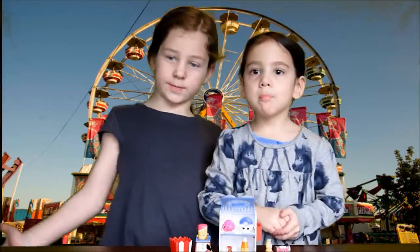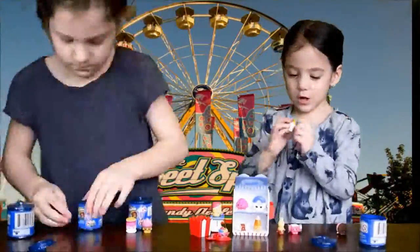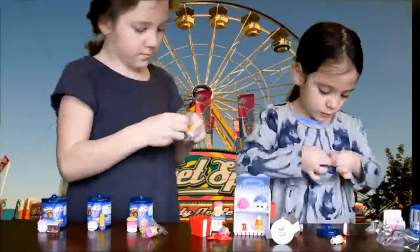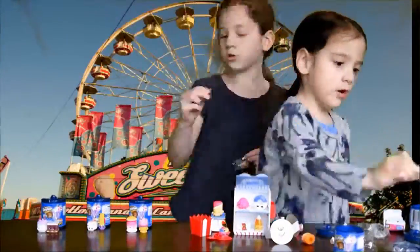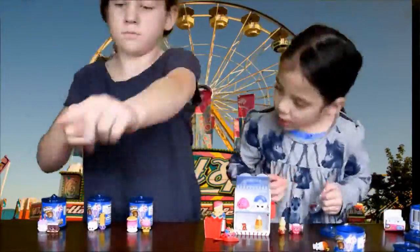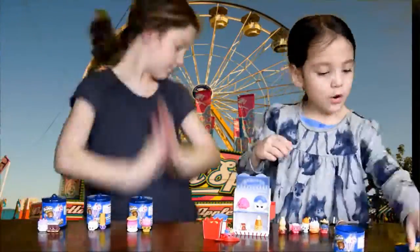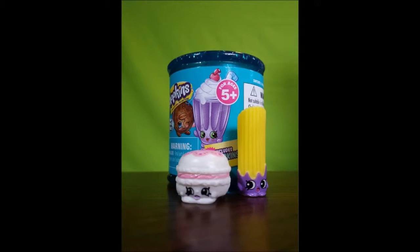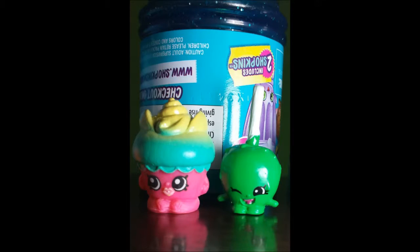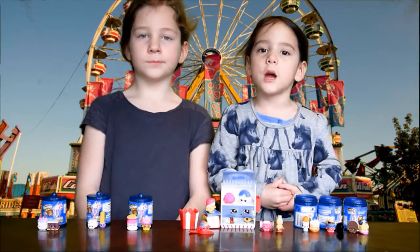Now let's open our Food Fair bin. We got our bin open and set up our Food Fair!